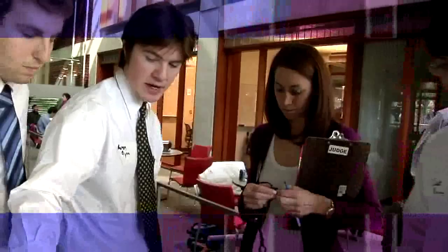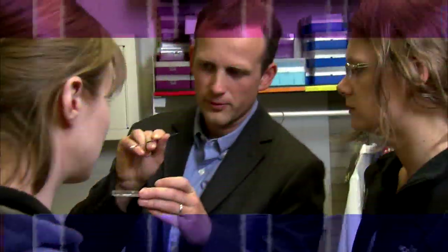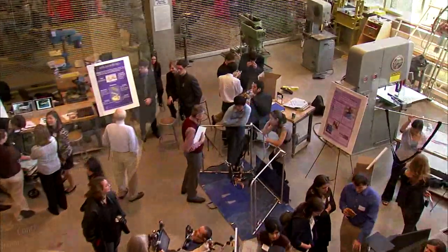The McCormick School trains innovative engineers, confident communicators, and creative leaders. At McCormick, students acquire timeless skills to address the most challenging global problems. One of the things I love about McCormick is there's a great community that really supports you in your endeavors. This is a very exciting field where there are innovations happening every day and I'm a part of them.